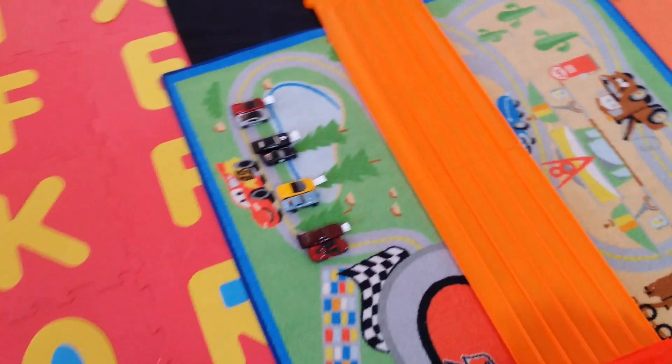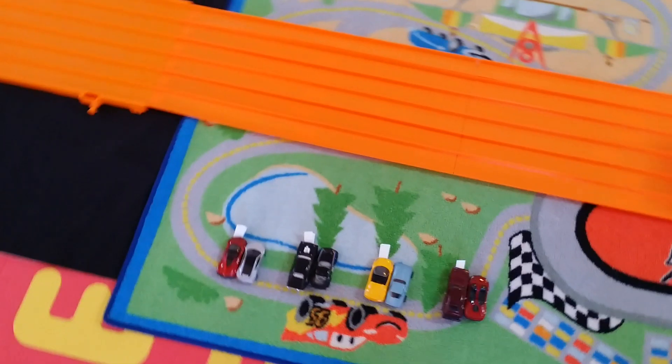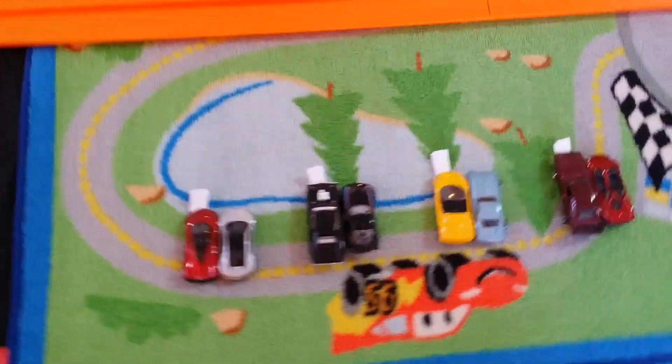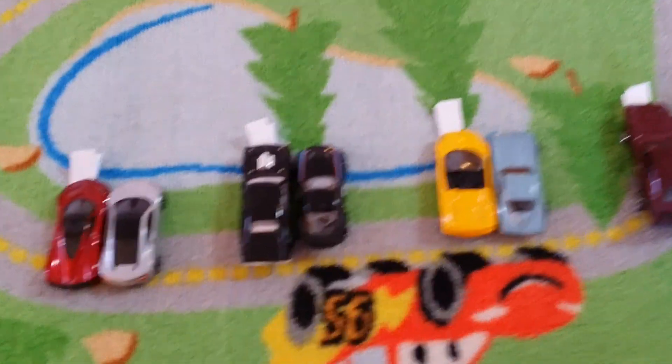What's up guys, it's Soldier for the Lord. Today we're doing Hot Wheels Racing Viewer Choice Finals. We're doing a bracket race. I got seven races for you guys today, so it's gonna be a pretty sweet video.